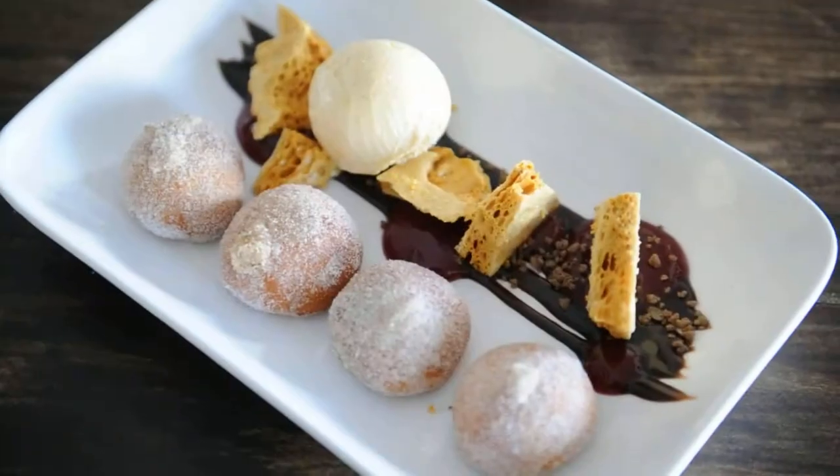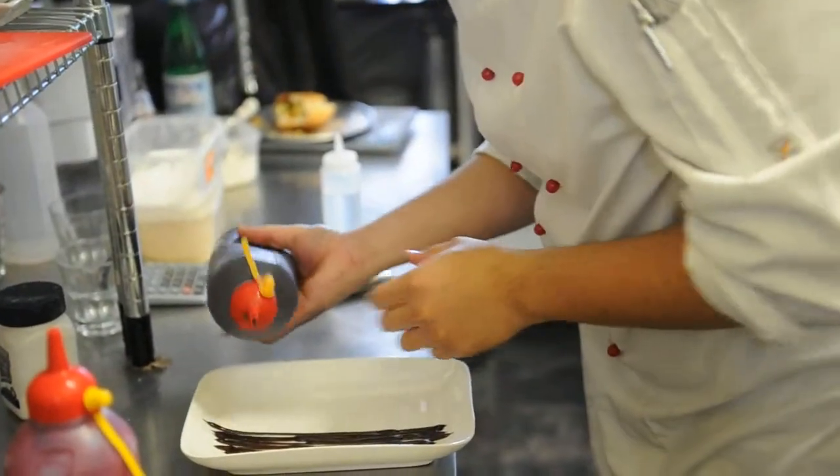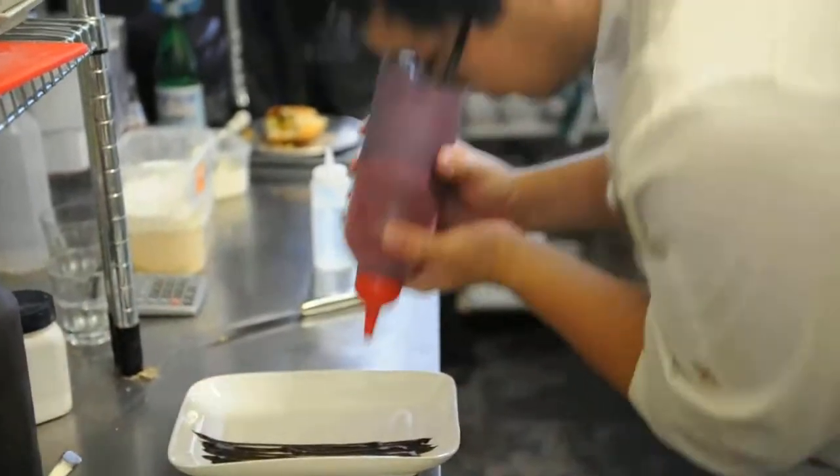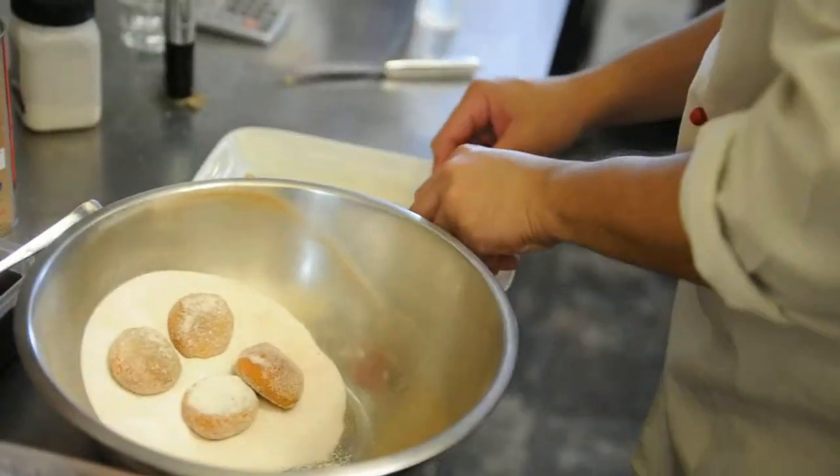This has been a staple on our menu since day one. It's our take on a sundae — there's honeycomb, a salty chocolate fudge, pop rocks, raspberry, and vanilla bean ice cream.